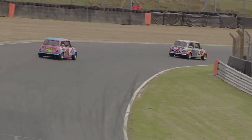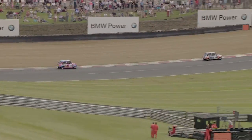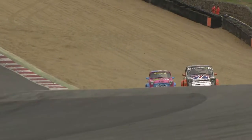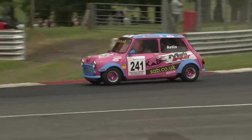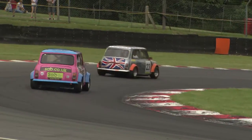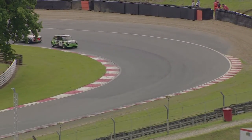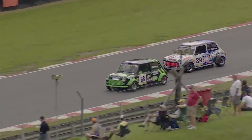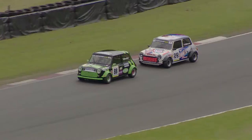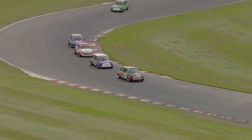Astin, for all his effort — and you can see the car squirming around on the brakes — still hasn't been able to chase down Rupert Deeth. That is going to be a challenge for Astin over the remainder of the race. Meanwhile Dan Wheeler has been caught very quickly by Dave Drew, so the fight for fourth is as close as we've seen so far.